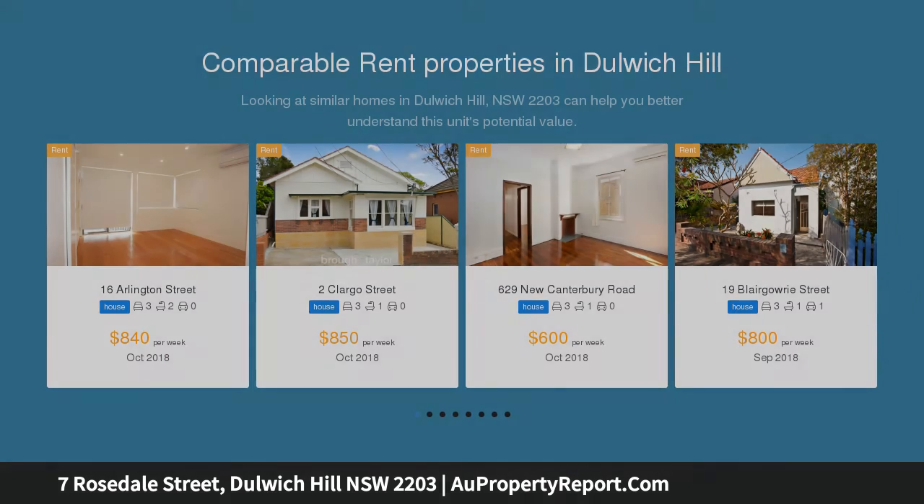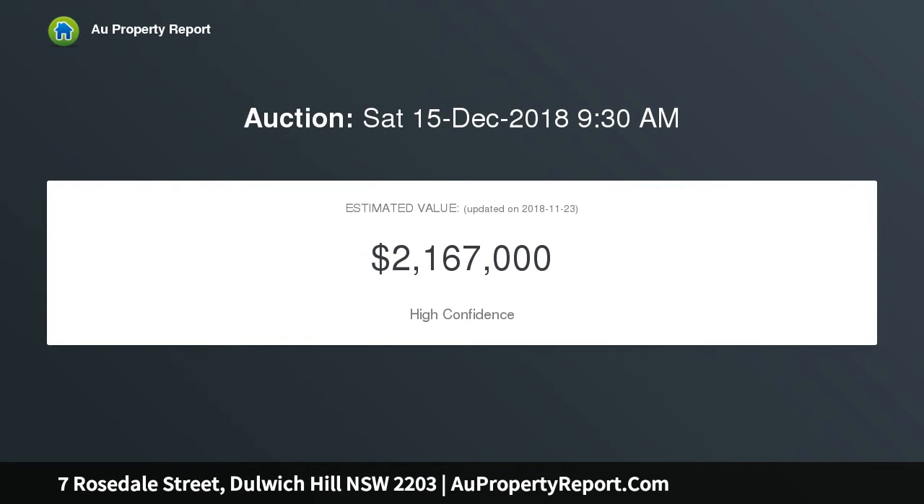It resides in a blue ribbon address, a stroll to Summer Hill Public School, light rail and village cafes. Features include a magnificent formal lounge and dining with marble fireplaces, large covered deck, and a beautiful garden with a built-in barbecue.